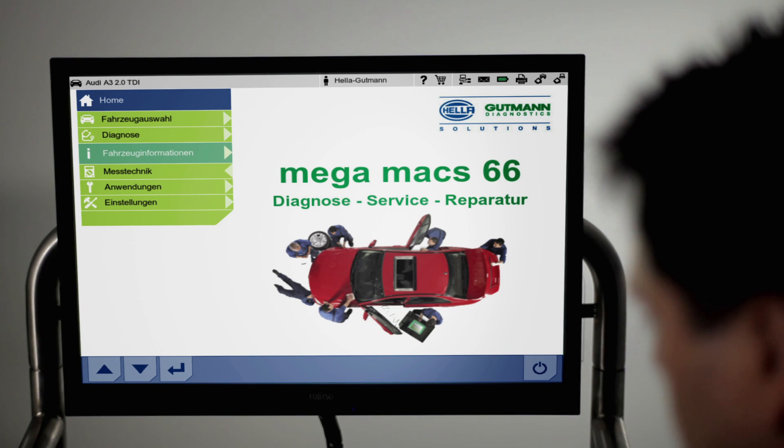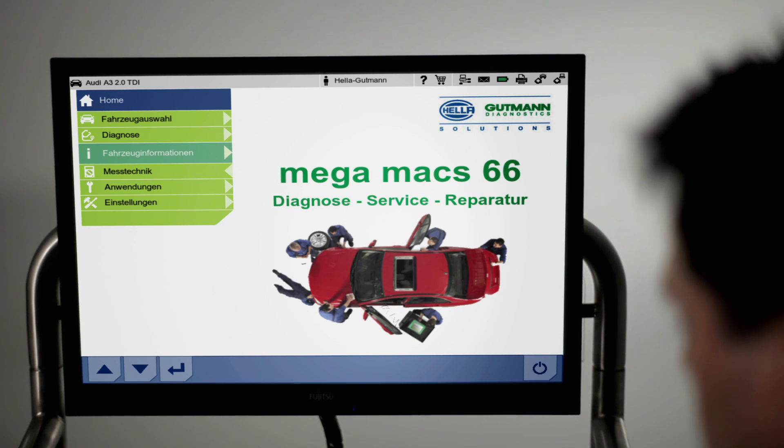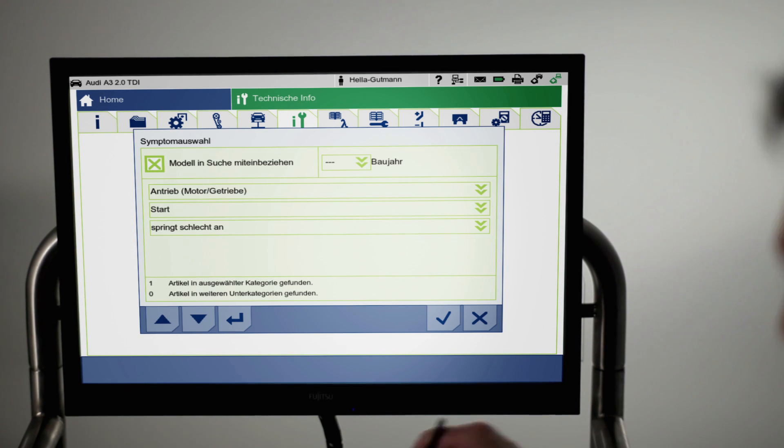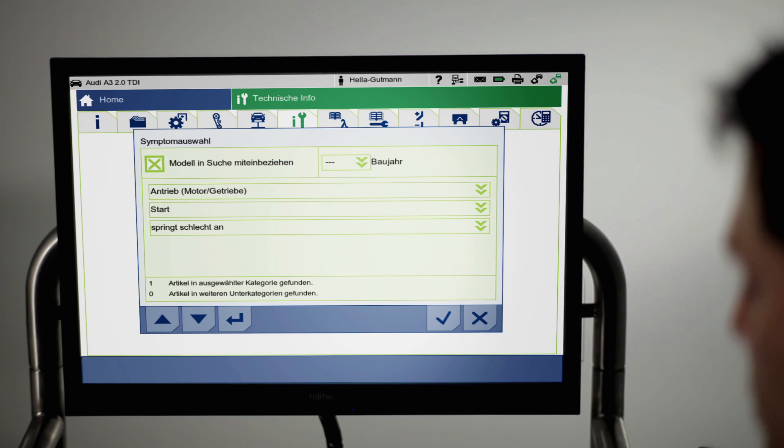Troubleshooting is often conducted by using information provided by the customer. Megamux 66 and Repair Plus can provide useful assistance here as well. Using the technical info option, the mechanic can narrow down the search for errors from the very beginning by implementing the customer's evaluation of the problem.